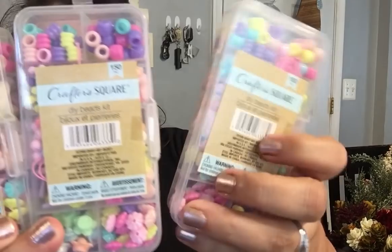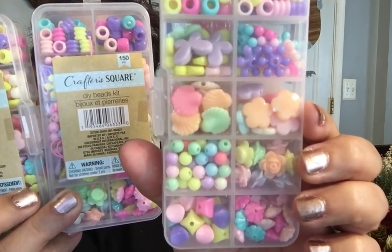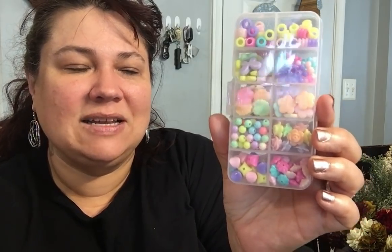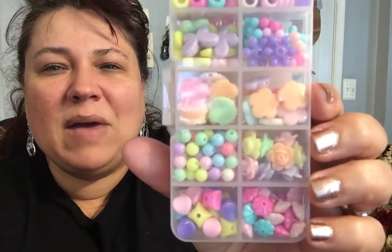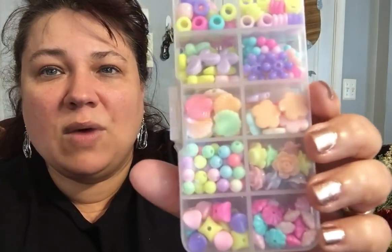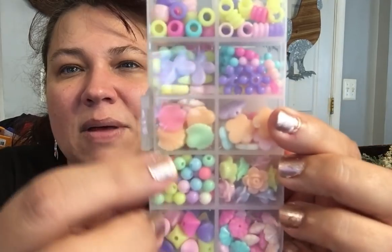Then I found these — they come inside these containers. This is by Crafter Square, you get 150 pieces. These are DIY bead kits. Normally I don't go for plastic beads unless they look really unique, like faux stone or faux jade. I got these to use for my dollhouse miniatures — I thought this would be a great way to make some lamps and then just spray paint or paint them the colors I want. So I got three so I could play around with them — 150 each in there.